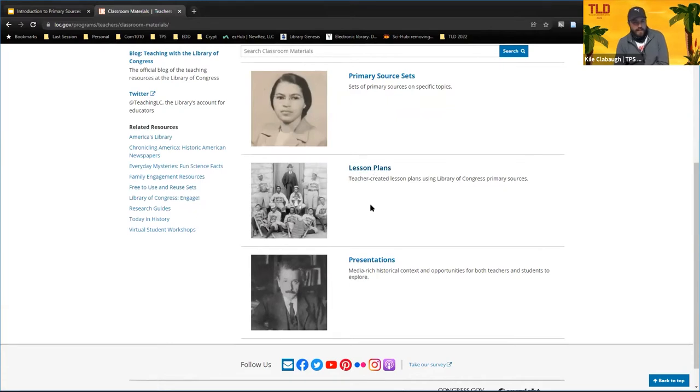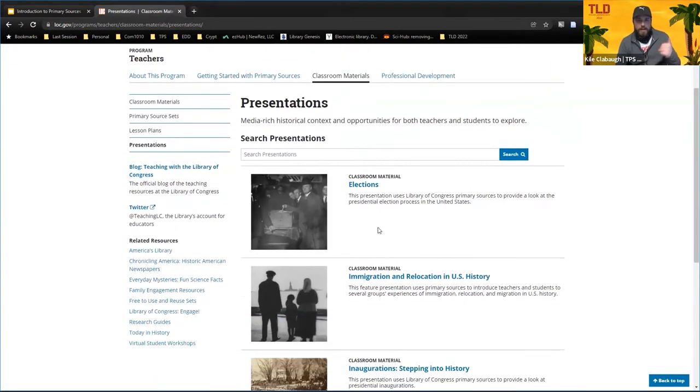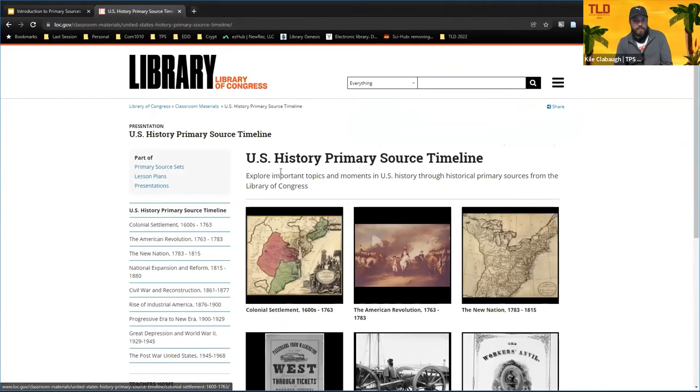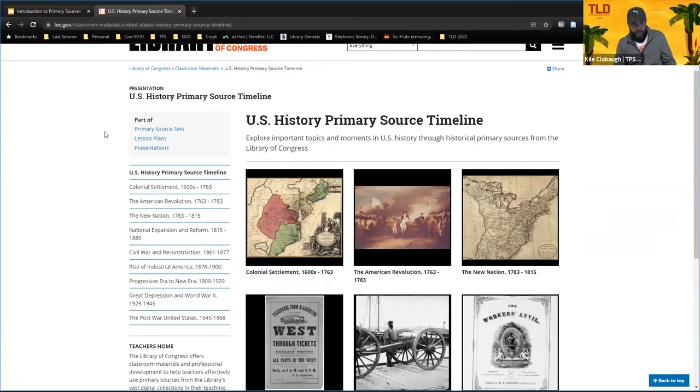These primary source sets are nice too because they have a Teacher's Guide at the bottom that gives you ideas about using it in the classroom, plus some background information so you can get acclimated on exactly what you're teaching. Going back to Classroom Materials, the lesson plans are teacher-created — the main thing is to dive into them, do a good search, look at what sources and strategies they're using, and steal whatever you think is most helpful for your own classroom. The presentations are super helpful too — I really like these.